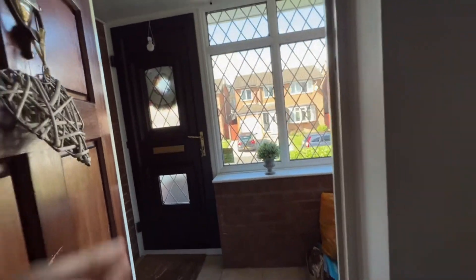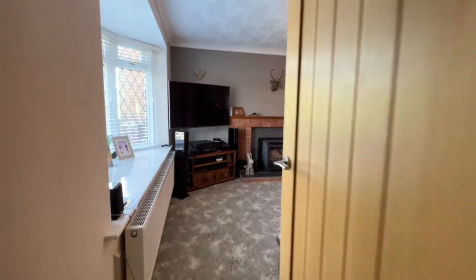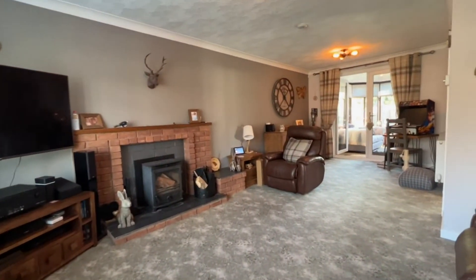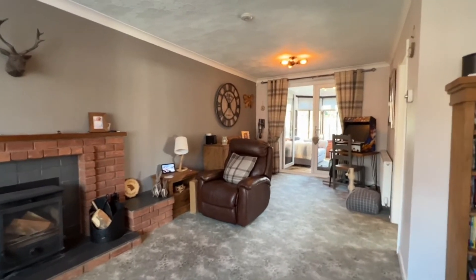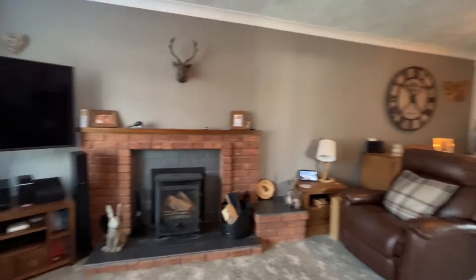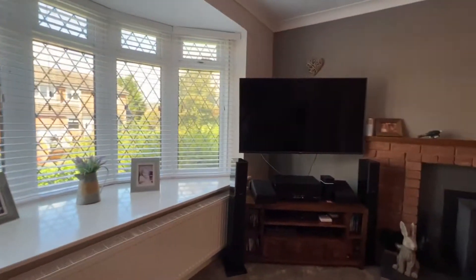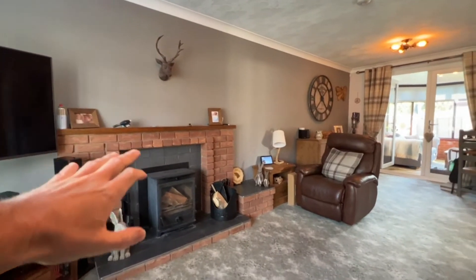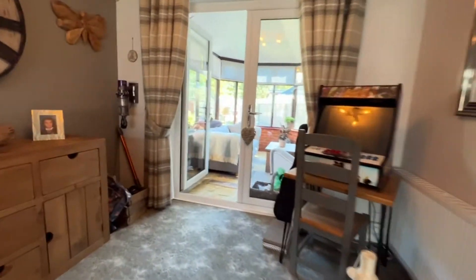We've stepped in through the entrance porch and we're into the reception hallway where we've got the stairs off to the first floor, but first of all we're going to look in this huge living room. Really good family-friendly living space. We've got double doors at the end off to the conservatory and at the front we've got this bay UPVC window, so it's a really light room. We've got exposed brick to the fireplace with the wood burning stove — absolutely gorgeous. Lots of space and lots of natural light.